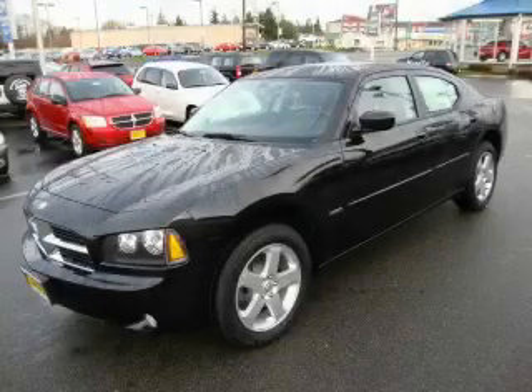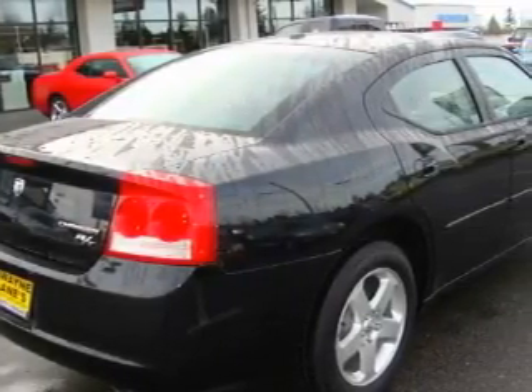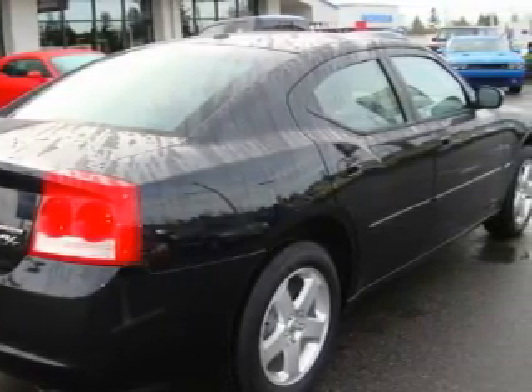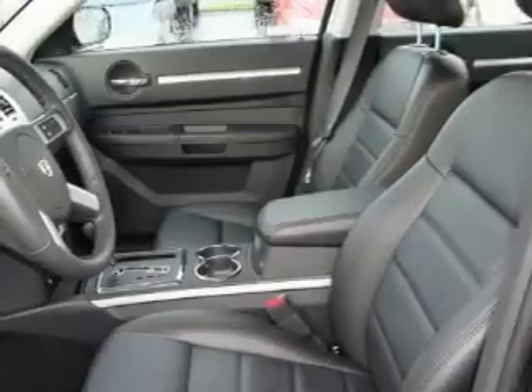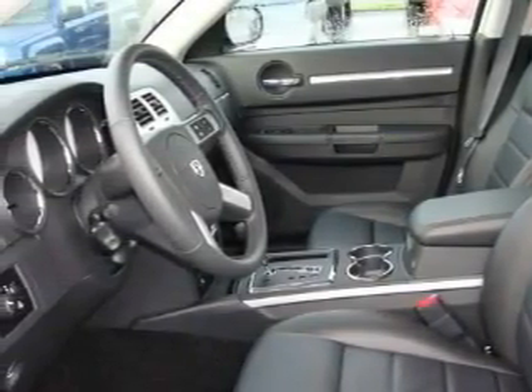This is a brand new 2010 Dodge Challenger designed to turn heads. The most desirable features on board this Dodge include a power driver's seat, a sunroof, a CD player, three-point rear seat belts, fog lamps, and it's easy to see why this vehicle is an excellent choice.